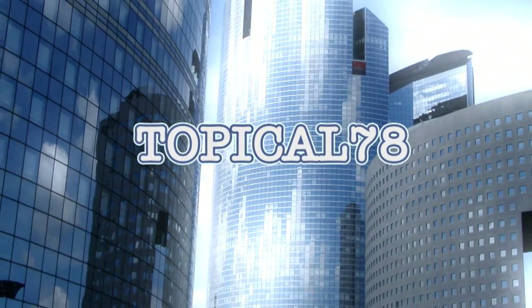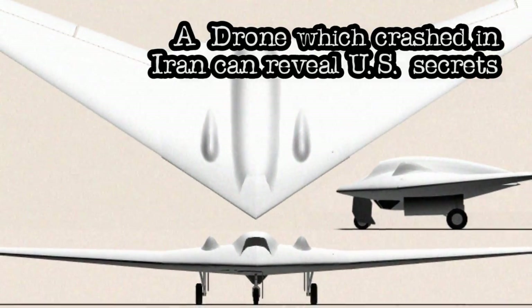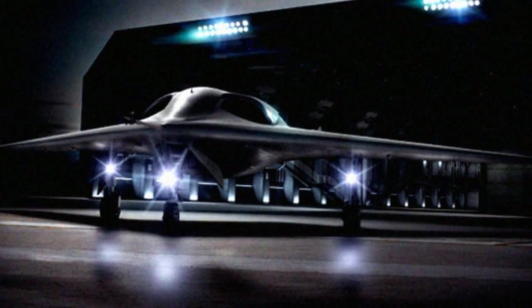Because you demanded it: a drone which crashed in Iran can reveal U.S. secrets. This Centennial drone has top surveillance technology and cutting-edge stealth that other nations could exploit.